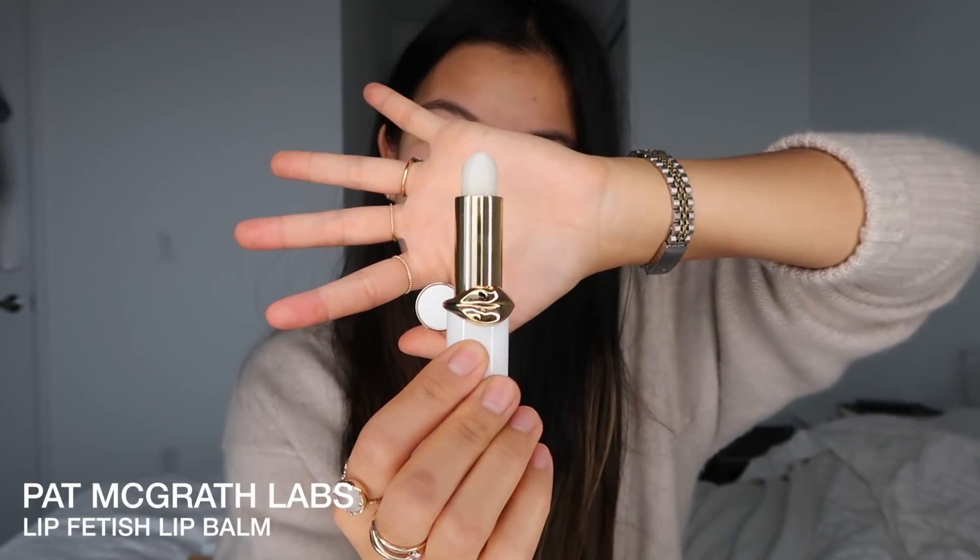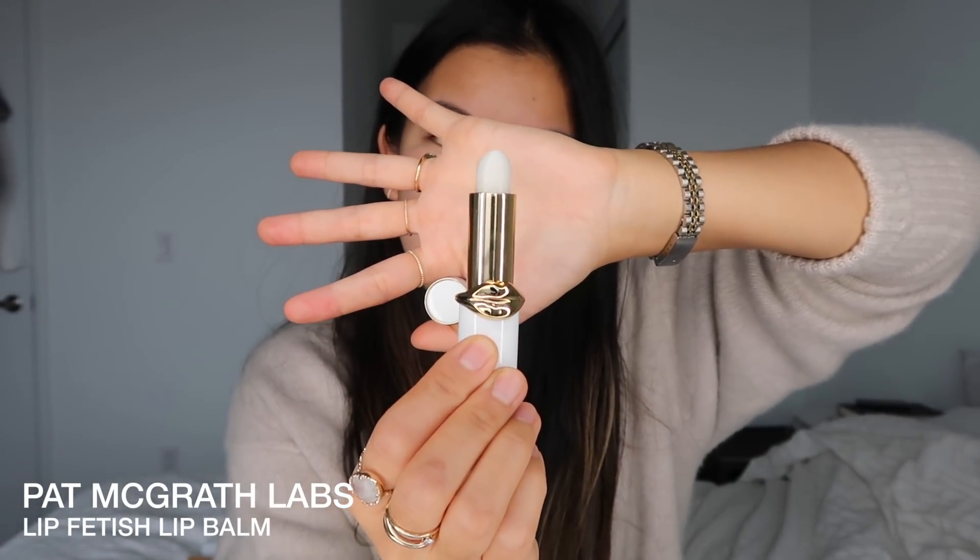Last but not least is the Pat McGrath Lip Fetish Balm. It's honestly the best thing I've tried for my lips in a long time. It leaves a really nice satiny finish, it's not sticky, doesn't taste like anything, doesn't smell like anything — I think it's just perfect.